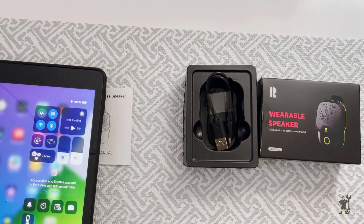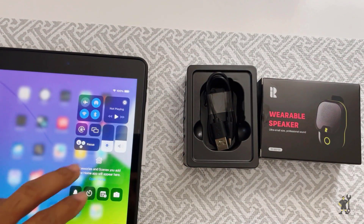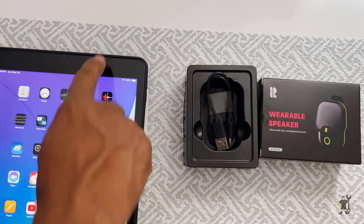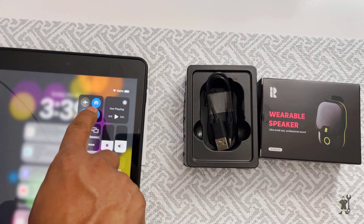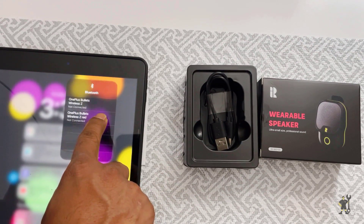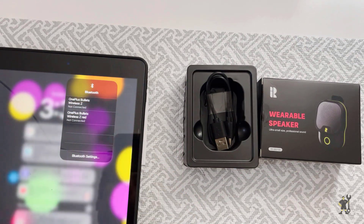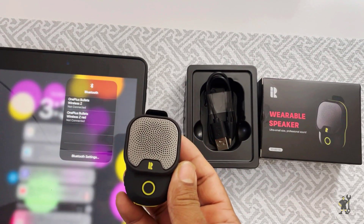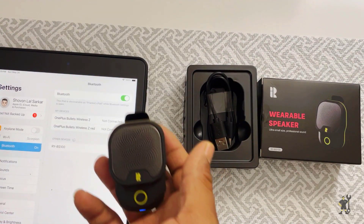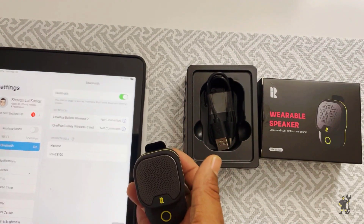And speaking of the beach, this speaker is waterproof, so you can take it with you without worrying about splashes or rain. The Rithflow Wearable Bluetooth Speaker is designed for your active lifestyle. Its clip-on design means you can stay aware of your surroundings while enjoying your favorite tunes. It's perfect for hiking, running, or working out.